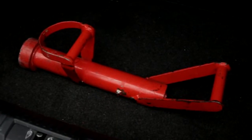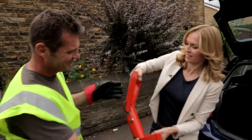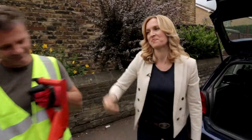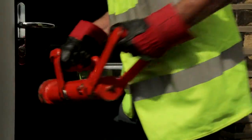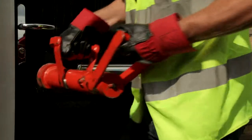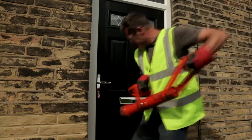But now watch what happens with the super tough door from Nationwide Windows and Doors. Even with a police-issue battering ram, the door hardly moves. Of course most people won't have the police knocking at the door, but any would-be intruders would simply give up and run off when faced with this challenge.